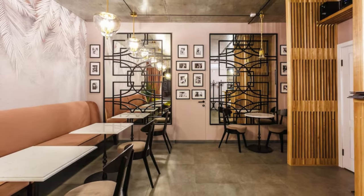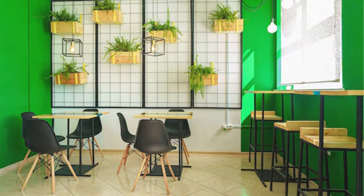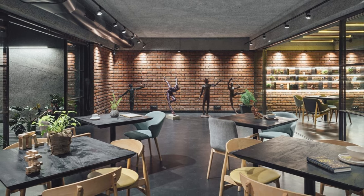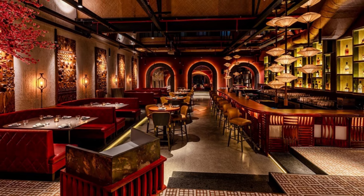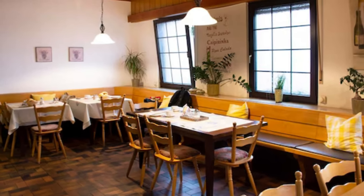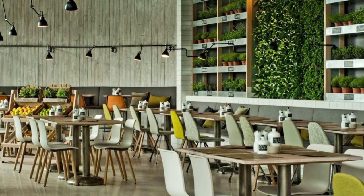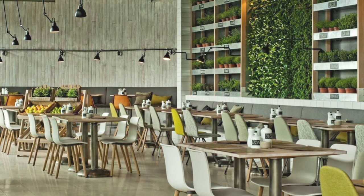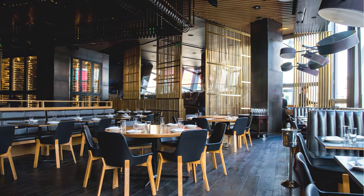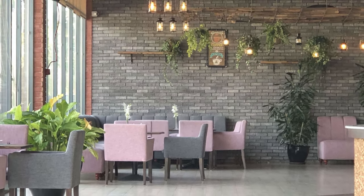Whimsical ceilings: don't forget the ceiling — paint it with dreamy murals or add hanging decor for a surprise overhead. Mirror Magic: strategically place mirrors to amplify space and reflect the ambiance, making your cafe feel more open. Statement Lighting: hang a standout lighting fixture that becomes a conversation starter while adding a unique flair. Textured Tabletops: incorporate interesting textures like marble, reclaimed wood, or glass to make the dining experience tactile. Pop of Color: introduce a bold pop of color that contrasts with your theme, adding a touch of excitement to the design.